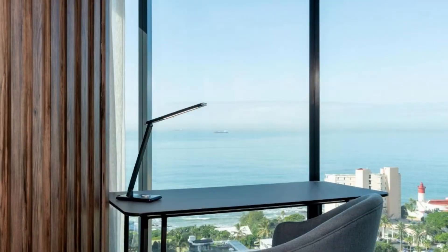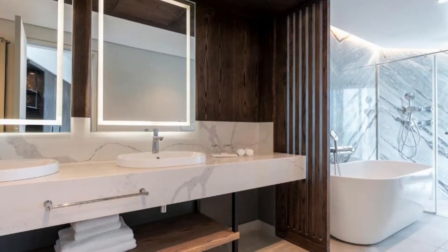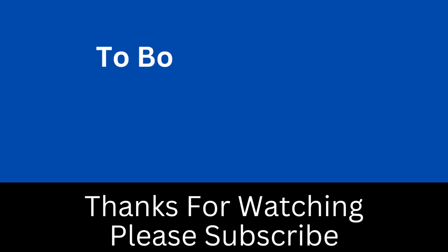Relax on the picturesque terrace or rejuvenate at the spa's indoor vitality pool and state-of-the-art gym. Energize with a wide range of water sports, hiking or paragliding.